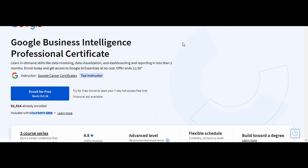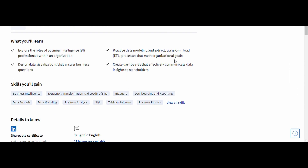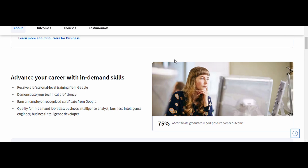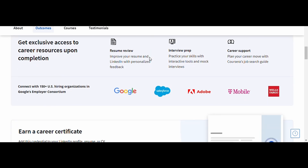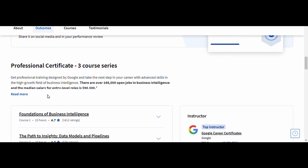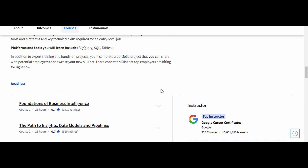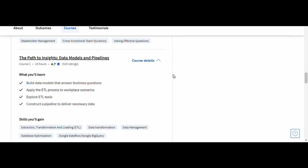9. Business Intelligence — Google. This course teaches you how to interpret data, create insightful reports, and make informed business decisions using BI tools. You'll learn essential BI concepts such as data visualization and analytics, which are crucial for understanding trends and making data-backed strategies. Business intelligence skills are in demand across various industries, from marketing and finance to tech and healthcare. By the end of this course, you'll be ready to step into roles that require a strong analytical mindset and data interpretation skills, making you an invaluable asset to any organization.